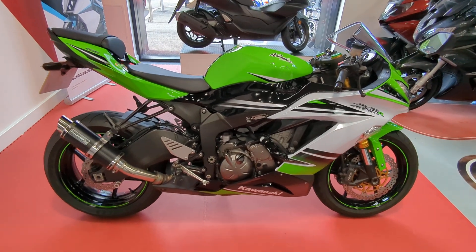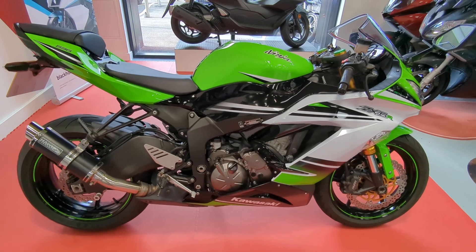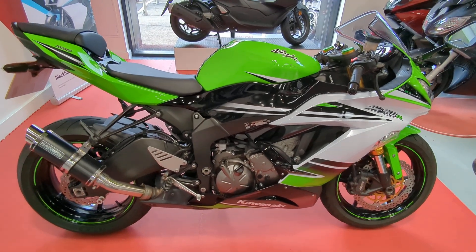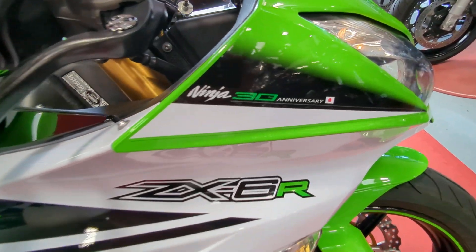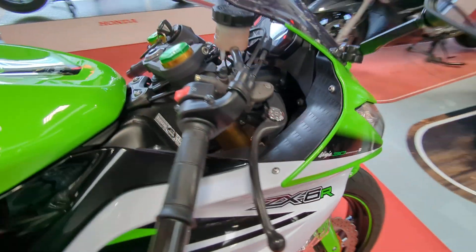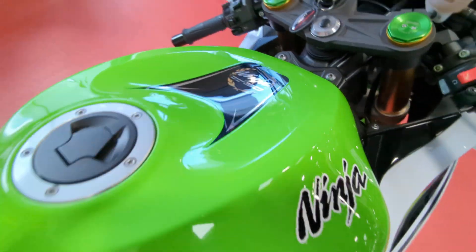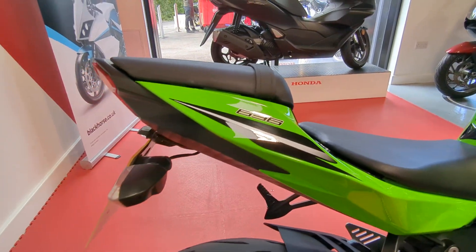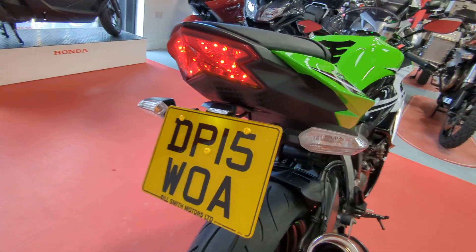Welcome to Billsmith Motors in Chester. Just going to give you a quick run through of this Kawasaki Ninja ZX-6R that's just come in. This is the 30th anniversary edition, so there's some special graphics on there. This is the 636 and it's on a 2015 model.